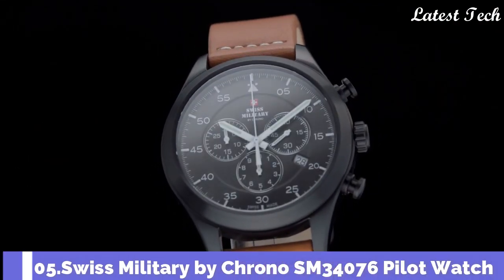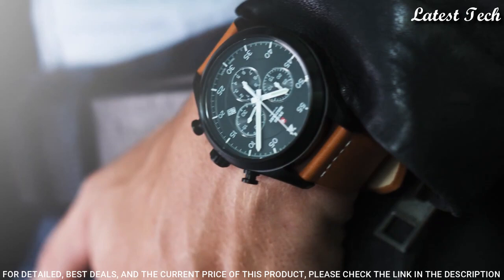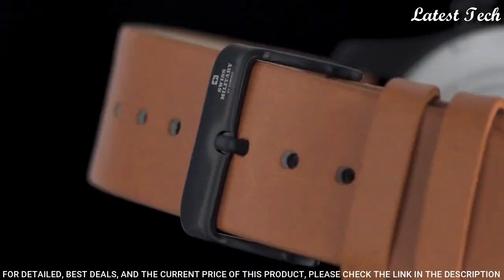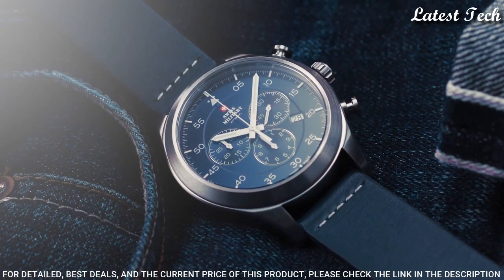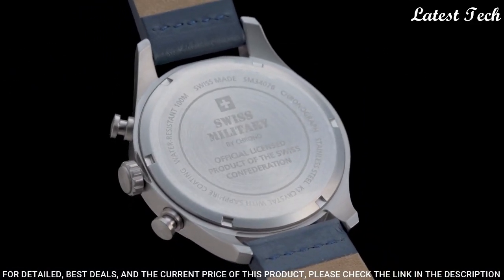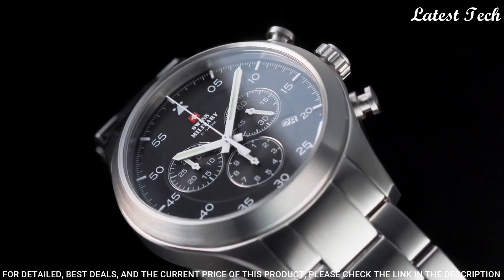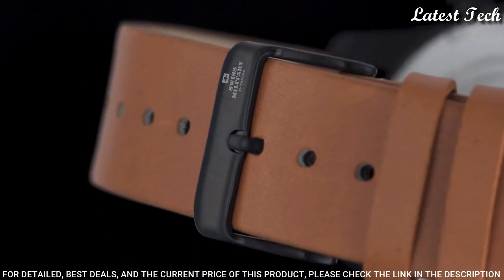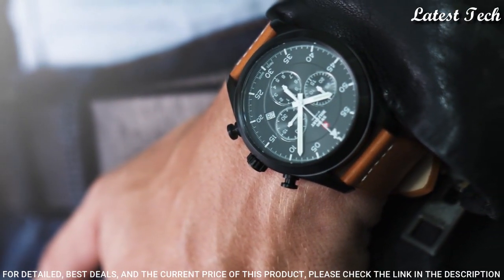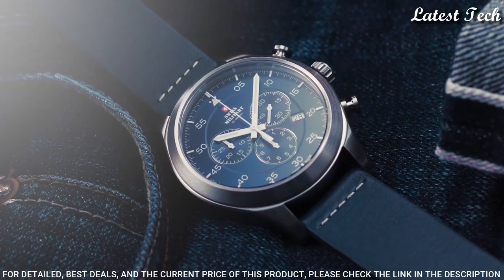Number 5: Swiss Military by Crono SM34076 Pilot Watch. This vintage-style pilot chronograph watch will follow you on all paths of life. Its adventurous but elegant DNA blends perfectly with your lifestyle, be it in business or during leisure time. Stainless steel case with durable PVD plating, K1 extra hardened mineral glass with sapphire coating, Swiss-made 1/10th chronograph movement, water resistance 100 meters.